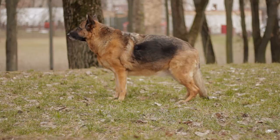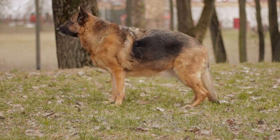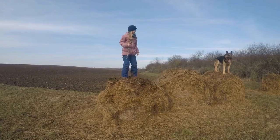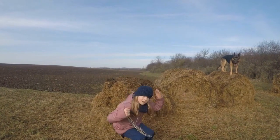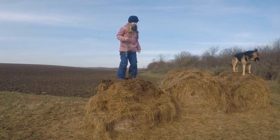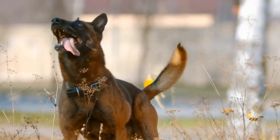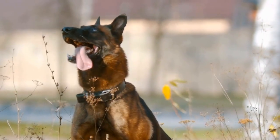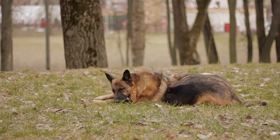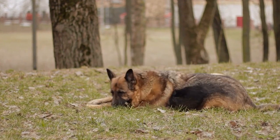In conclusion, both German Shepherds and Belgian Malinois are remarkable breeds that require dedicated owners committed to their physical and mental needs. German Shepherds are well-suited for families seeking a loyal and versatile companion, while Belgian Malinois are ideal for active individuals looking for a high-energy and intelligent partner. Ultimately, the choice between these two breeds depends on your lifestyle, activity level, and training abilities. Whichever breed you choose, a German Shepherd or Belgian Malinois will fill your life with love, devotion, and endless adventures.